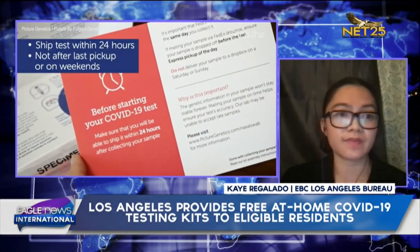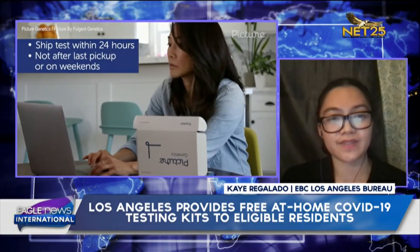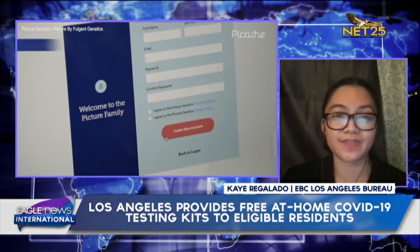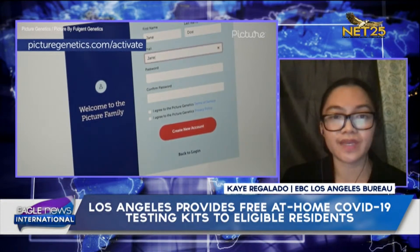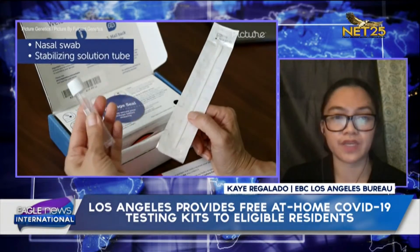There are four important steps to be taken for this at-home test. First, go online to activate the test. Second, collect the sample needed from your nose according to the instructions. Don't forget to wash your hands. Then place the sample into the prepaid overnight FedEx envelope. And lastly, ship the package sample back to Fulgent Genetics by dropping it off at your nearest FedEx location.